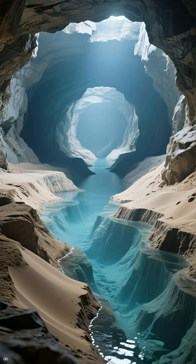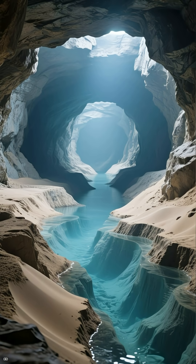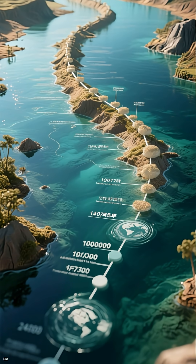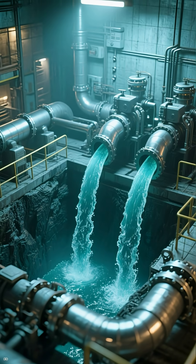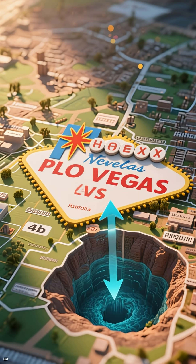First, many desert cities rely on something called desalination, a process that turns salty ocean water into fresh drinking water. Countries like Saudi Arabia and the UAE use giant desalination plants that boil or filter seawater until only pure water remains. The scale is insane — some plants produce billions of liters a day.